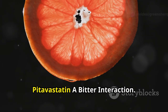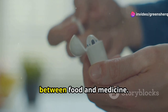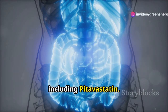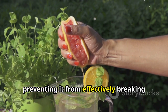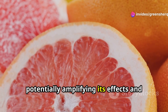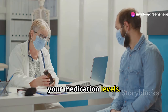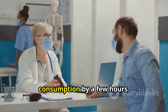Section 5: Grapefruit and Pitavastatin — A Bitter Interaction. The interaction between grapefruit and Pitavastatin highlights the complex interplay between food and medicine. Grapefruit's furanocoumarins interfere with a specific enzyme in the gut called CYP3A4, which plays a crucial role in breaking down and eliminating many medications, including Pitavastatin. When you consume grapefruit while taking Pitavastatin, the furanocoumarins inhibit the CYP3A4 enzyme, preventing it from effectively breaking down the medication. This inhibition leads to higher levels of Pitavastatin in your bloodstream. Notably, this interaction can last up to 72 hours, meaning even a single serving of grapefruit can have a prolonged effect, underscoring the importance of avoiding grapefruit entirely rather than simply separating consumption by a few hours.